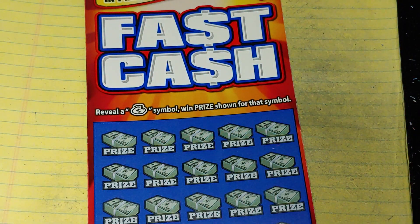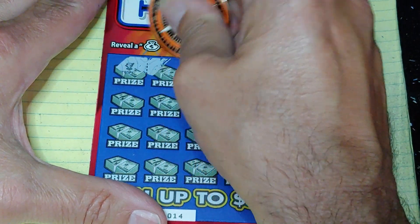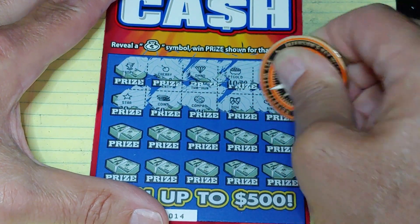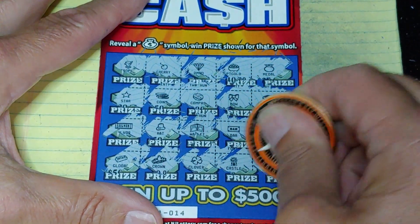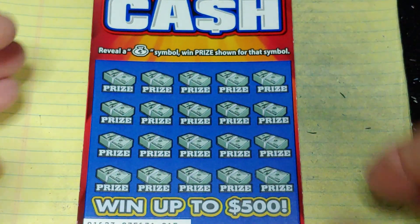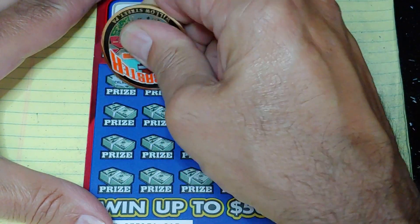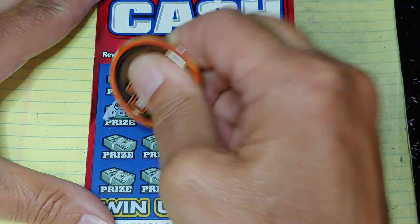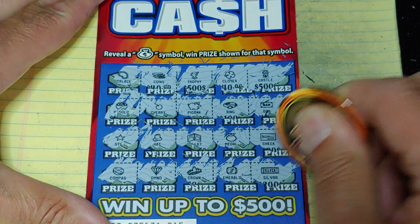Let's go to the Fast Cash. You don't want to chase these tickets, but $15 is usually pretty lucky for me, so I had to get $15. We're looking for the money bag — those medals look just like money bags. Nothing yet. Let me try a different coin, see if that changes my luck. Last row — and no good.